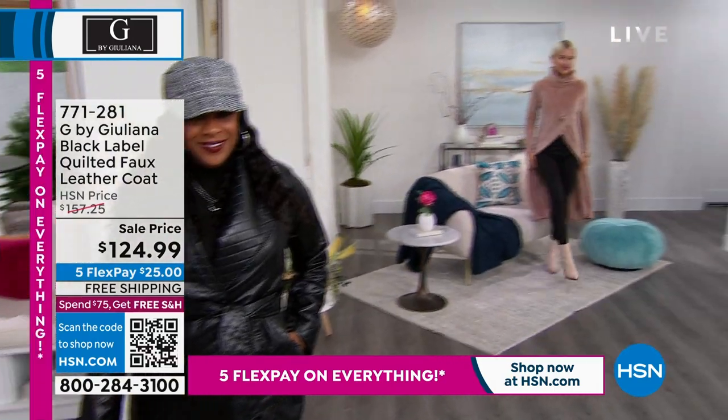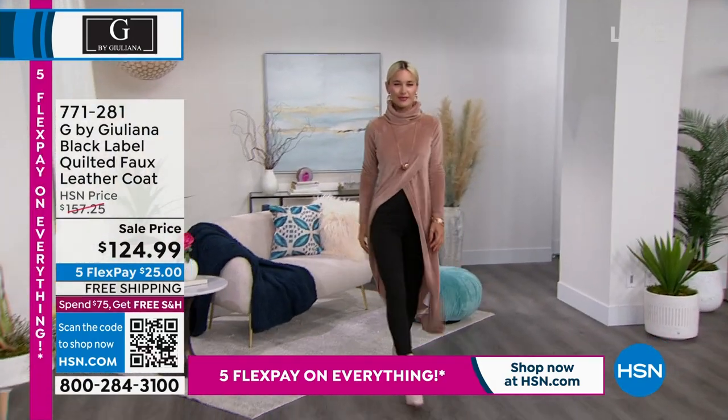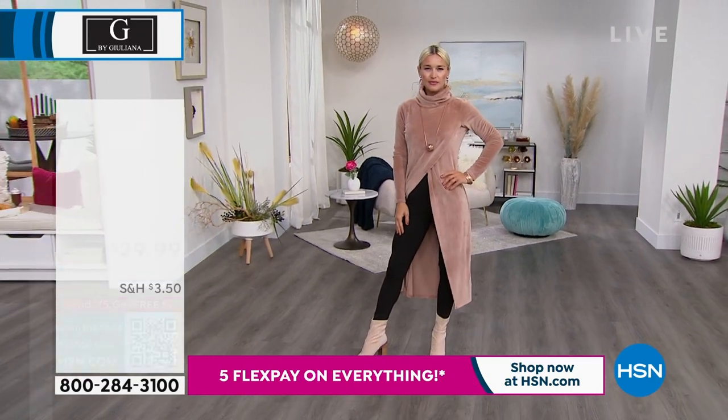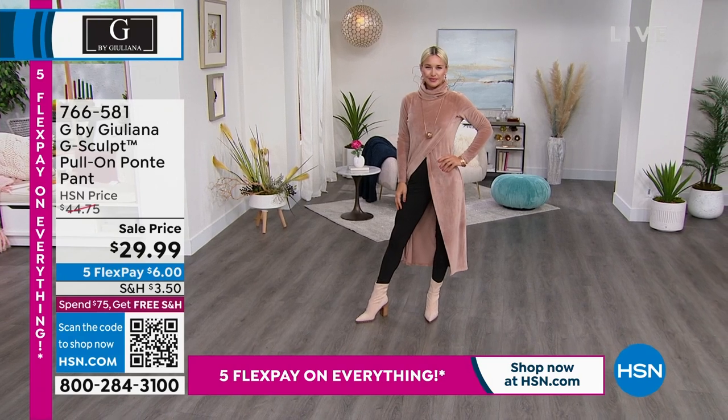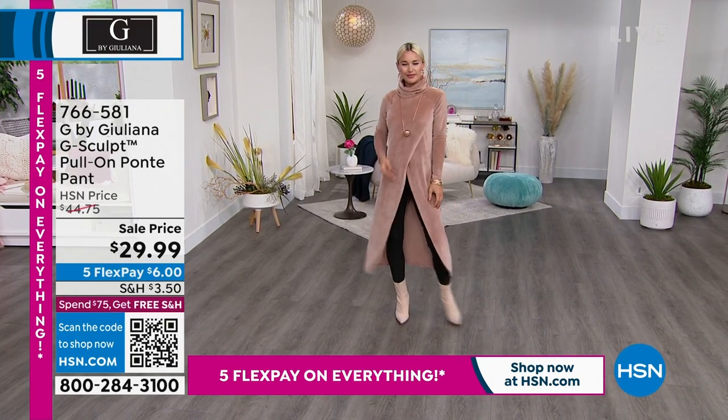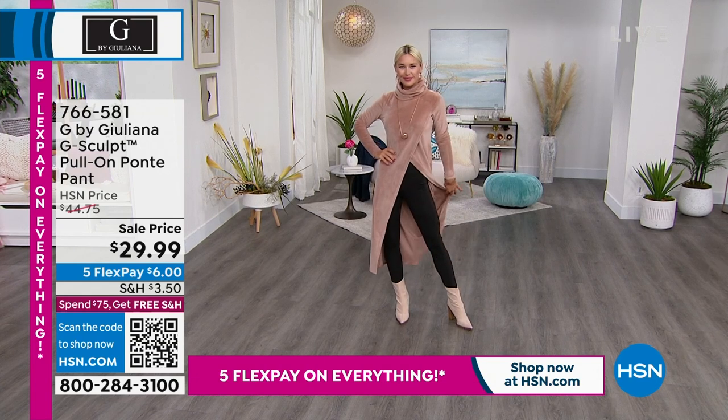It's on sale, marked down from $157 to $124.99. Lauren is looking fabulous as well in her head-to-toe outfit. Her top is coming up in just a bit, and that one is fabulous for sure. It's also on sale with the pant.